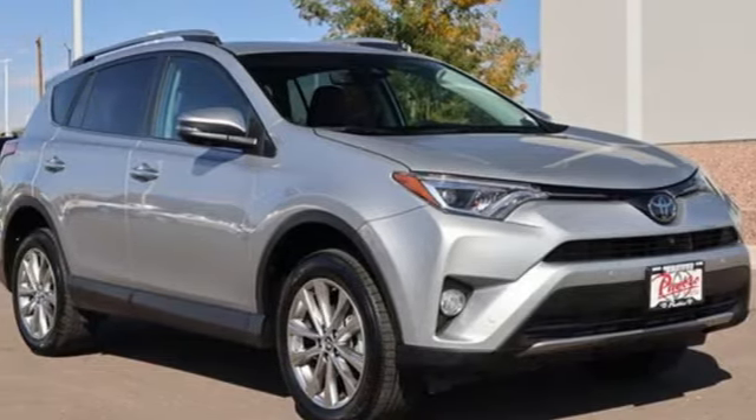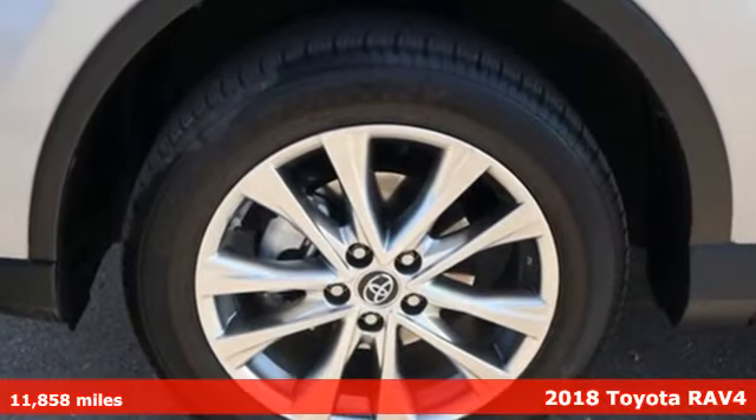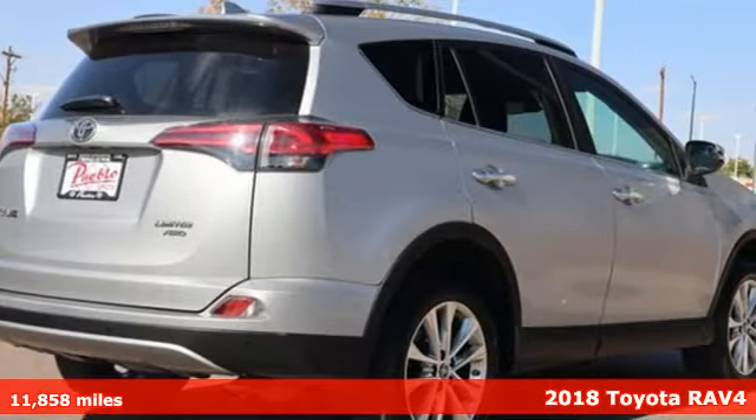It's a 2018 Toyota RAV4. Toyota — steered by ingenuity, driven by passion. It's equipped for all your driving needs and wants.